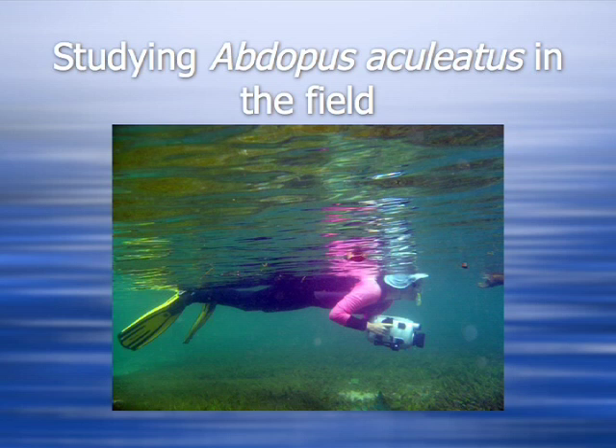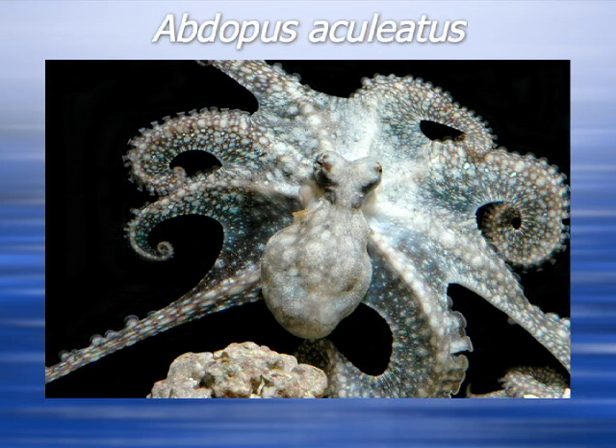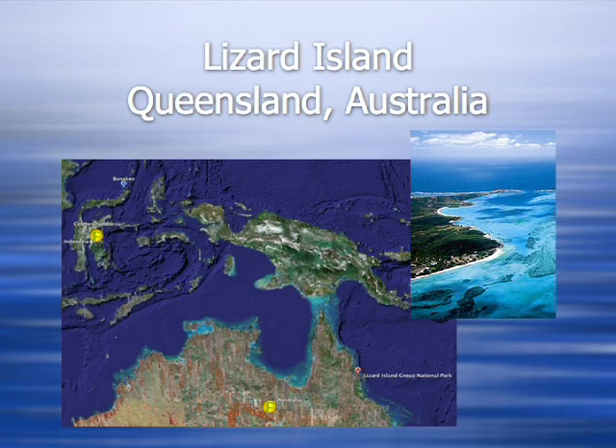To do a field study requires a very special kind of octopus. You have to have one that is abundant enough to be able to find. It has to occur in habitats where you actually can spend some time and observe the animals. It helps if the animal is day active — otherwise you're out there in the middle of the night using lights, and the animal will probably respond to the lights and not do anything you want it to. Adopus aculeatus occurs throughout Indonesia and northern Australia. Most of the studies were done on Bunakana Island in northern Sulawesi, but some of the work was also done on Lizard Island in North Queensland, Australia.